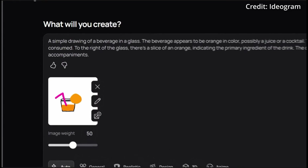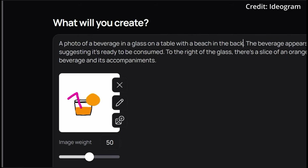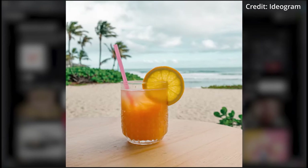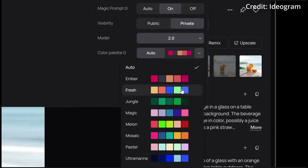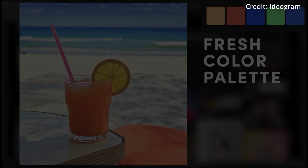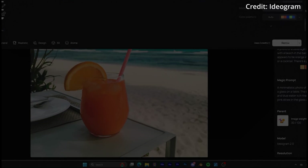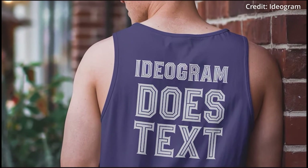The describe feature generates detailed prompts from images, while the magic prompt suggests creative variations, allowing users to iterate and reinterpret visual concepts seamlessly. Human reviewers consistently rated Ideogram 2.0 higher than competitors like Flux Pro and DALL-E 3, particularly in text display and prompt alignment. Ideogram claims to offer superior image quality at a lower cost, with over a billion images created by users so far.